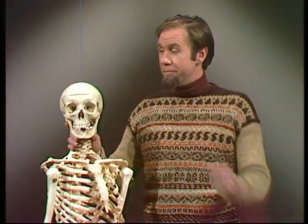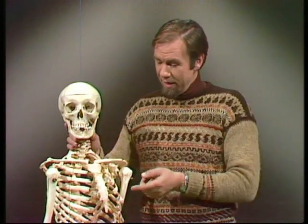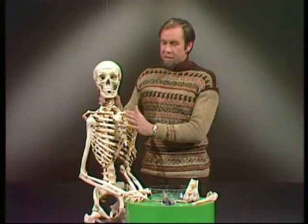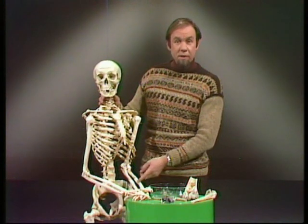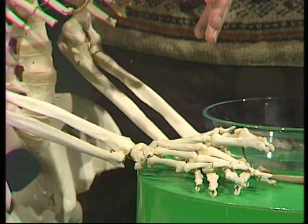Bone has to be hard to protect the things underneath it — in this case, the brain, and under your ribcage, your heart and your lungs, which are very delicate and necessary organs. Hard bone protects what's underneath it. But also we go lifting things with our arms and running on our legs, so these long bones have to be not only hard to bear our weight, but tough so they don't fracture.